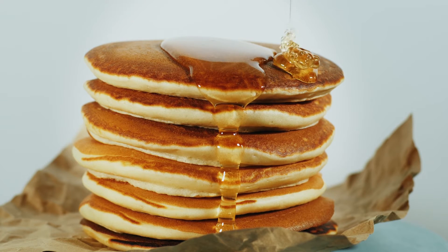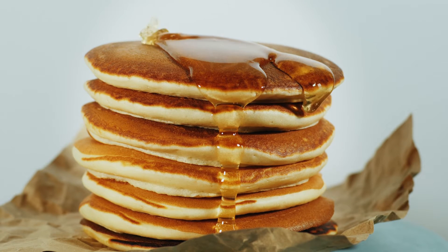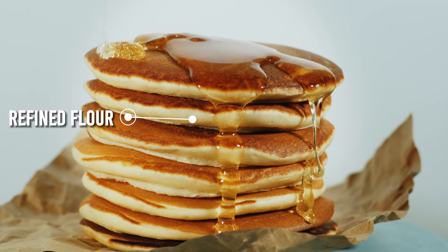Our beloved pancakes and waffles, with their fluffy texture and inviting appearance, can be a menace to your blood sugar levels. The main ingredients in pancakes and waffles is refined flour, which can contribute to insulin resistance. What makes matters worse is a typical pancake syrup laden with high fructose corn syrup, which can trigger inflammation and elevate the risk of chronic diseases like diabetes and eye conditions.